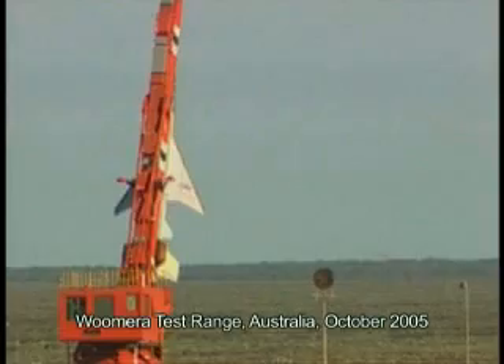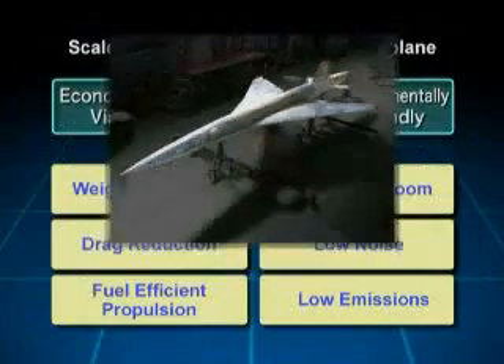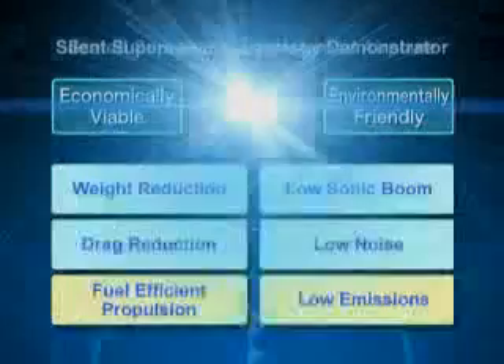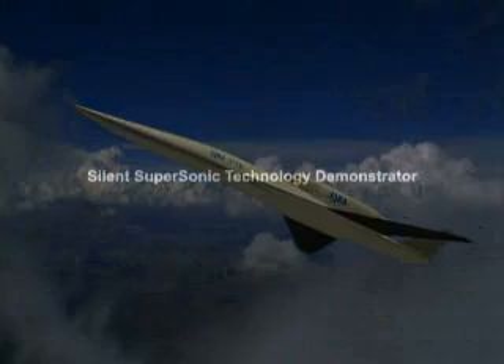JAXA has developed advanced aerodynamic design technology to reduce drag and validated its effectiveness in October 2005. The scaled supersonic experimental airplane used in that experiment is the forerunner of the new silent supersonic technology demonstrator, which showcases JAXA's low sonic boom, low noise, and weight reduction technologies. The acronym for this silent supersonic technology demonstrator is S3TD, which we call S-Cube for short.